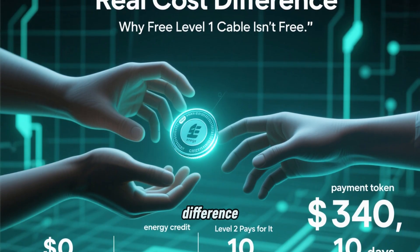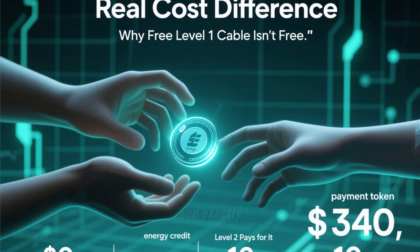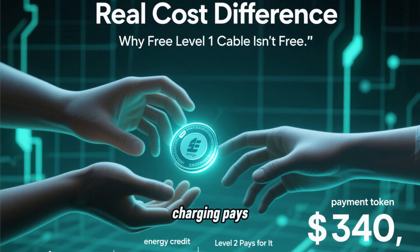I'll show you the real cost difference, why the free Level 1 cable ends up being more expensive, and exactly when Level 2 charging pays for itself.